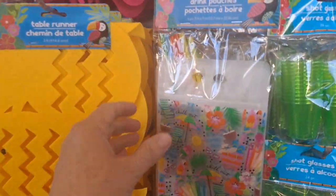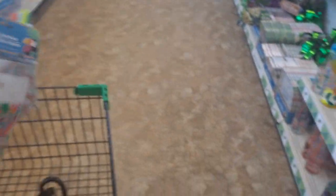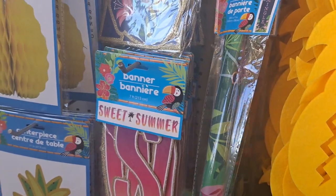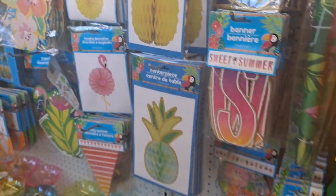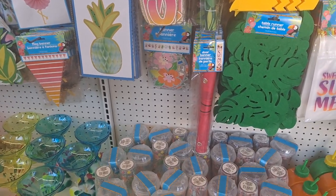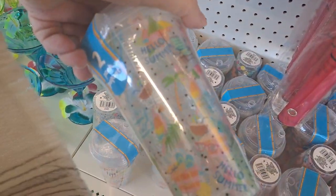So this is what I came here for — these are drink pouches that come with the straws. Grabbed those before. These are door banners. I am going to be looking for the food tents because you can make really awesome Barbie tents with those. Hello, Summer!